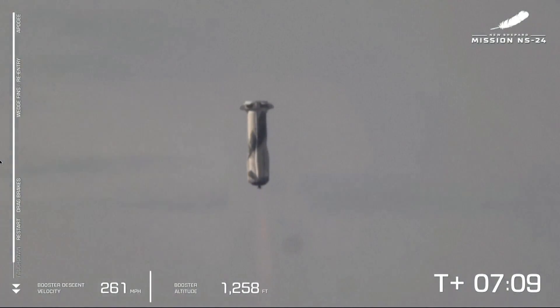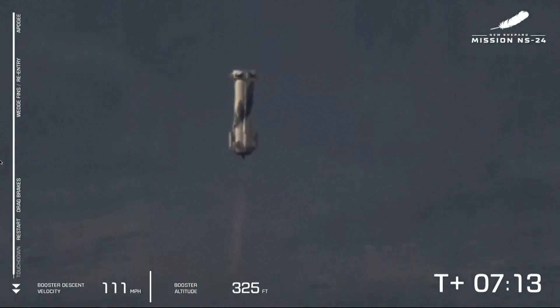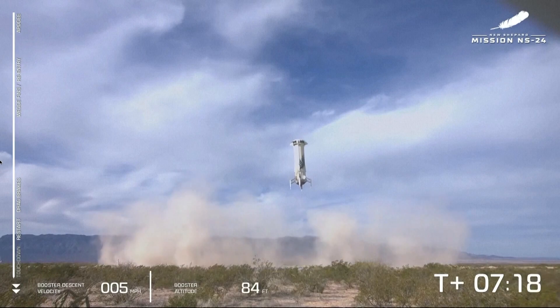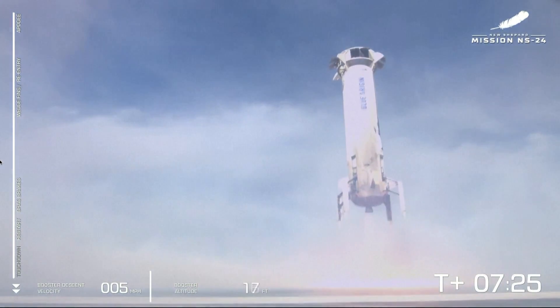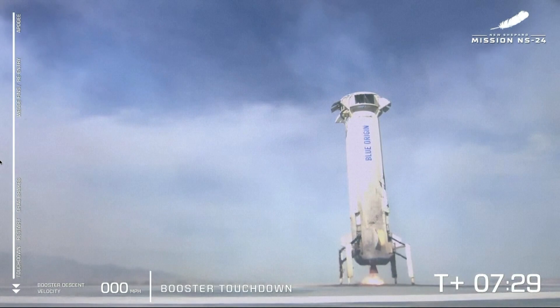BE-3 engine relay — just 2,000 feet to go before the landing pad. Landing gear deploying. I can't tell you how many people have told us they thought that this looks like CGI, but indeed one of the most beautiful shots in the West Texas desert. There we go.